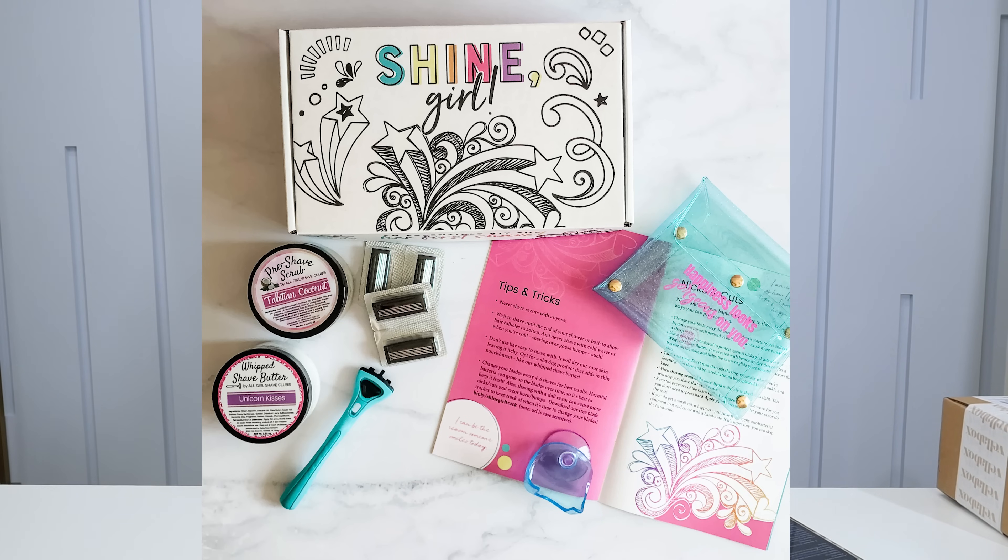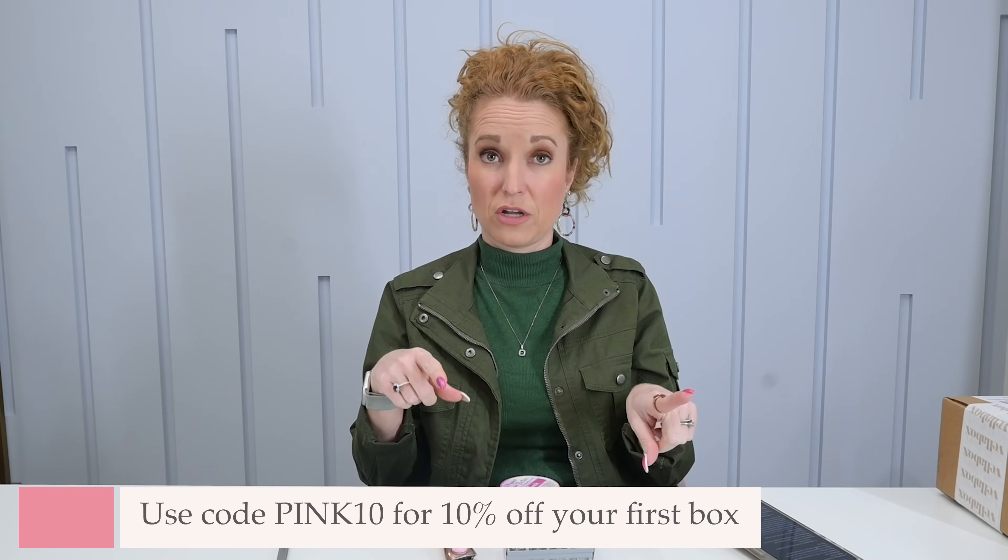They also have a My First Shave Kit — so if you have a new shaver, it's a great way to make it fun and set up refills to come in. They can pick the color of their handle — pink and purple, and others. I obviously went with the rose golden pink, and you can use coupon code PINK10 to get 10% off your first purchase.